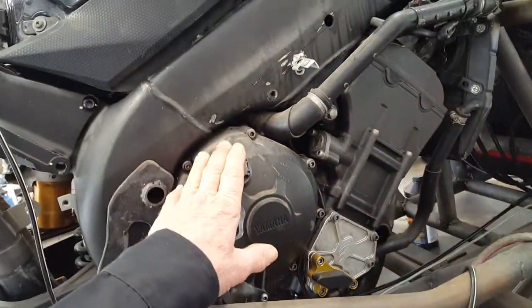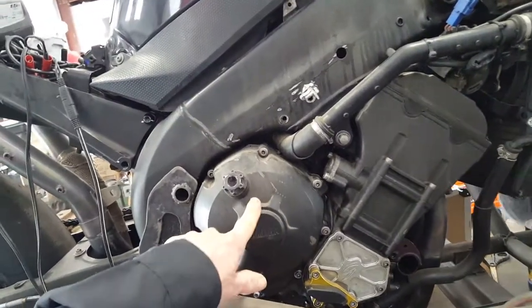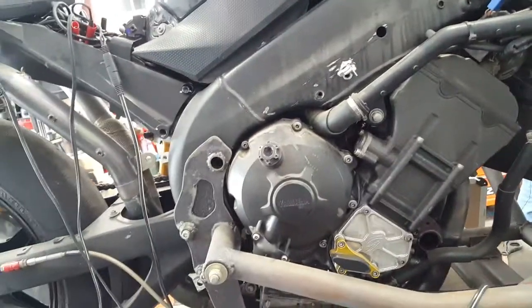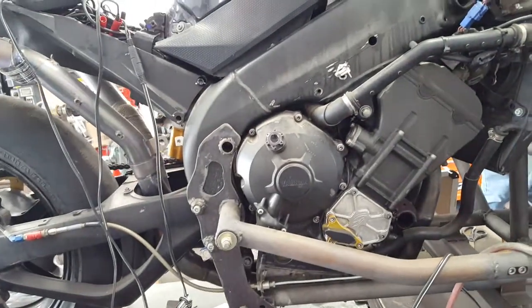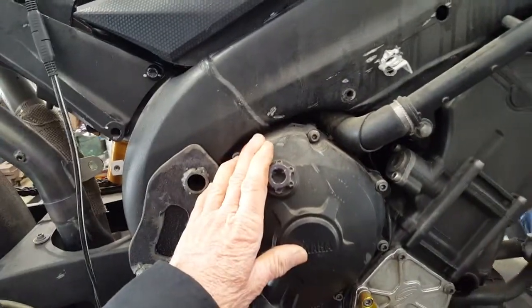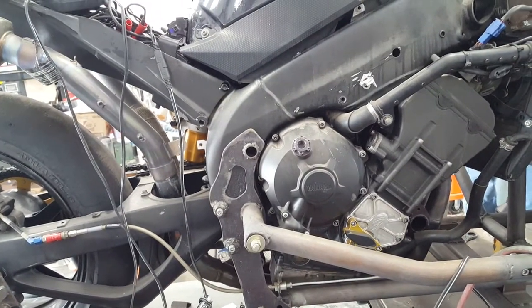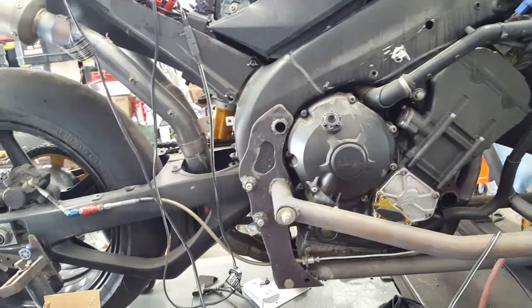This is an R1 — Eric Bostrom's AMA R1. This came out of his bike. It won the AMA championship in 2007. This is his bike, and that's what we're using for the power plant. Actually in 2006 it was his, and in 2007 it was Graves — Johnny Rockpage. Anyway, it's got a history to it.